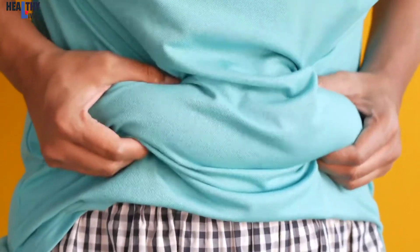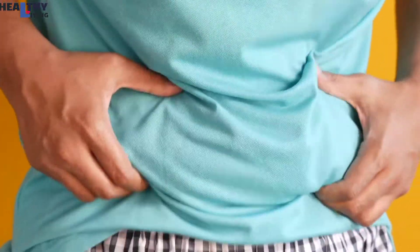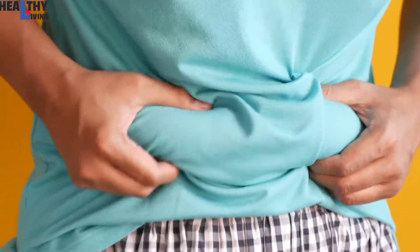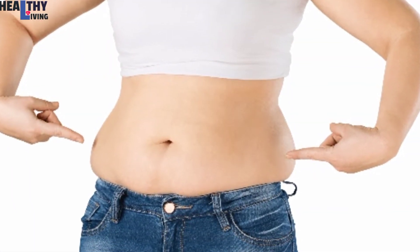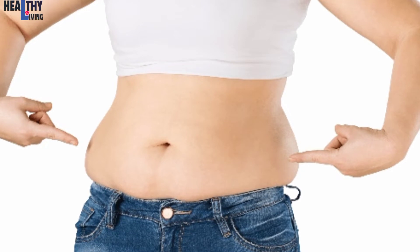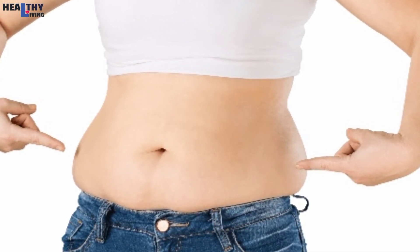Welcome to Healthy Living Corner. In today's video, I'll be sharing 5 ways to lose belly fat. Belly fat is the visceral fat surrounding the liver and other organs in the abdomen, close to the portal vein that carries blood to the liver. This fat can be harmful to the body when not properly managed.